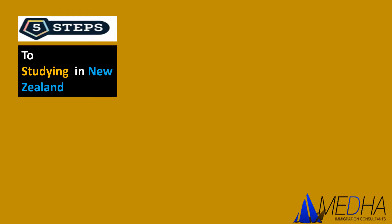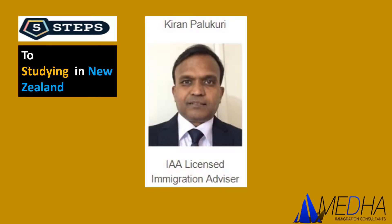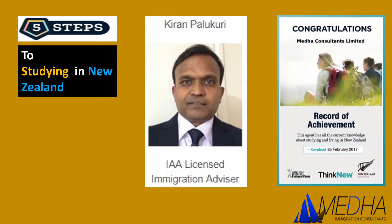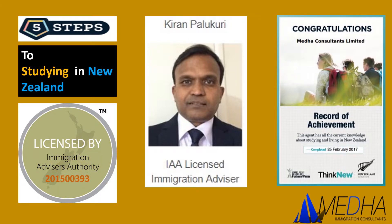Hello everyone, today I'd like to help you understand the five steps to studying in New Zealand. My name is Kiran Palukurin. I'm a trained education counselor and a licensed immigration advisor from New Zealand, trained by the Education Department of New Zealand, which gave me a good knowledge about the education system. I've been working as a licensed immigration advisor for a few years now, and this combination gives me an extra advantage to provide a complete solution for anyone interested in studying in New Zealand.